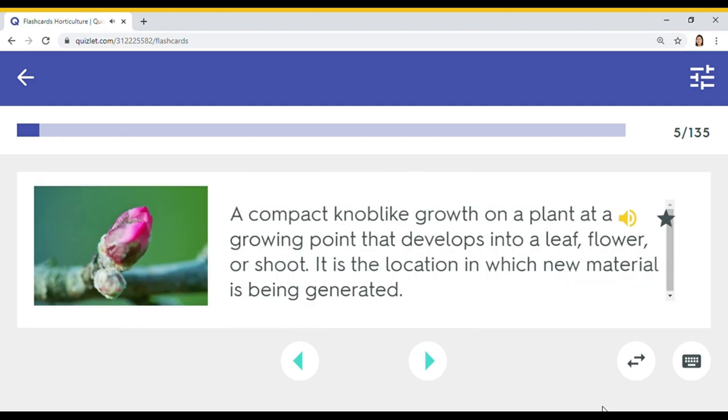A compact knob-like growth on a plant at a growing point that develops into a leaf, flower, or shoot — it is the location in which new material is being generated. Eye.